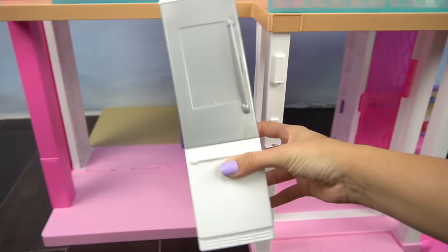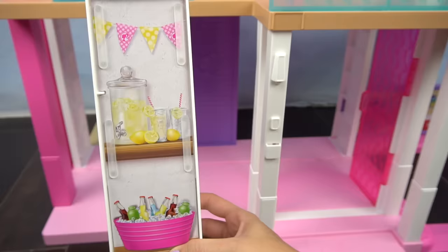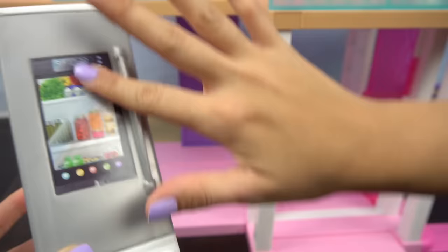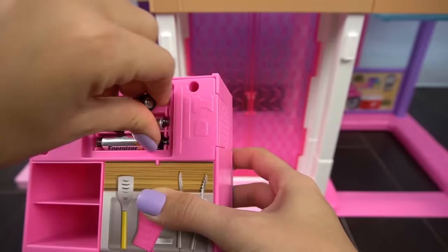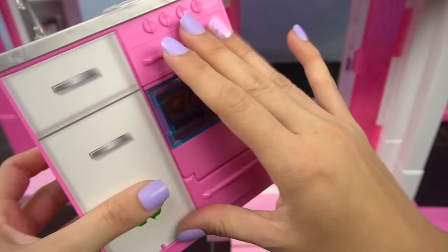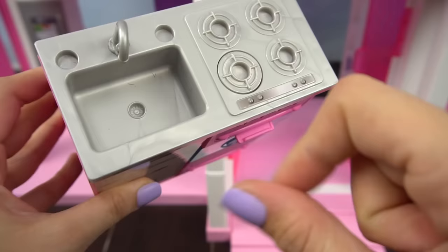Let's decorate the first floor with all of the accessories. We're going to start working on the kitchen. We have a fridge, and on the back we have a scene for the outdoors which we'll see later. We have a cool sticker to put on the fridge — everything is very modern and it looks amazing. We also have our stove and sink, and when you open it up the light turns on with a cool timer.